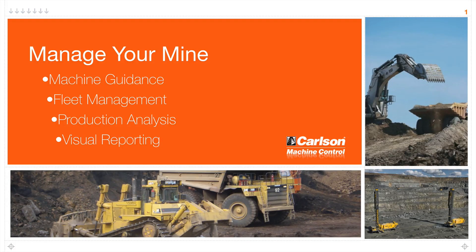This presentation serves as an overview of the most recent developments in Carlson Machine Control's mining solution. This includes machine guidance for several types of machines, fleet management or the back office solution that provides fleet monitoring and file transfers, production analysis so you know you're getting the most out of your fleet, machines, and operators. If you don't measure, you just don't know, and these systems are here to enable you to gather that type of data.